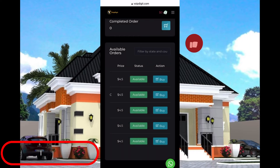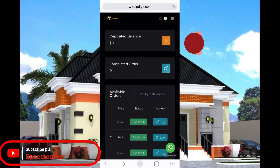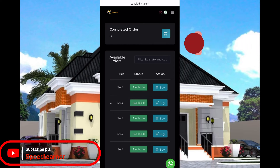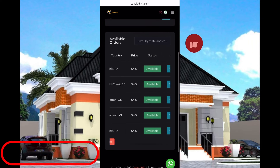Once you click on 'Buy,' they will ask if you are sure you want to purchase — just click on 'Proceed.' Once you click on 'Proceed,' they'll charge you the amount, which is around $4.50 — about 2829 naira. Once charged, they'll send you the username, email, and password to the email account you provided. Make sure that email is valid.